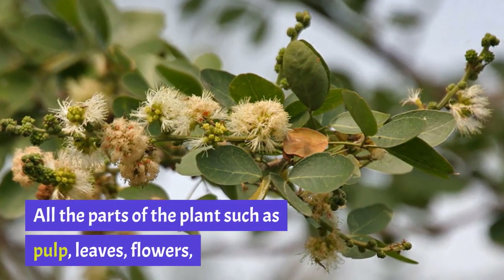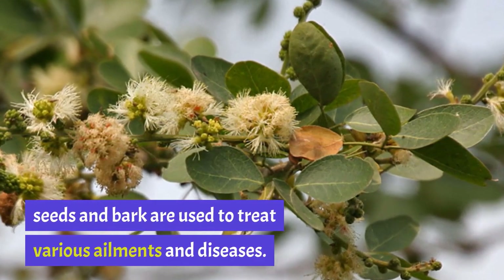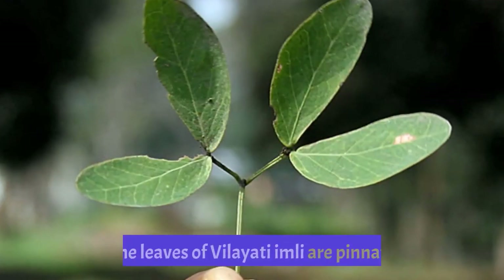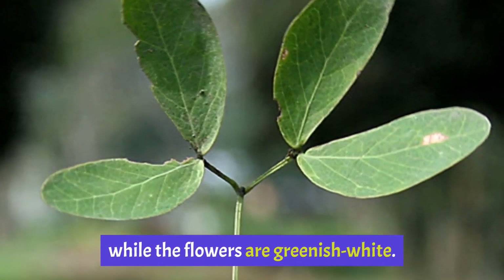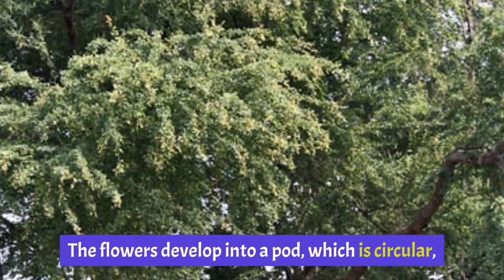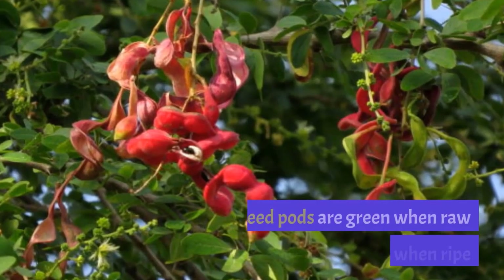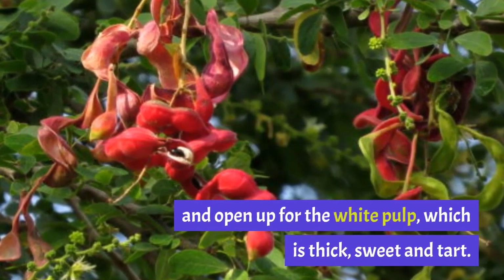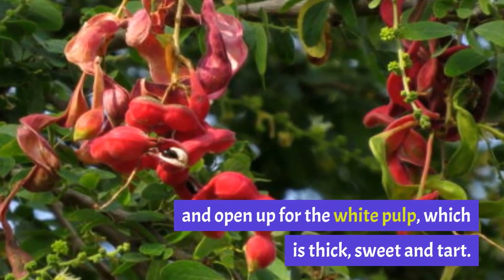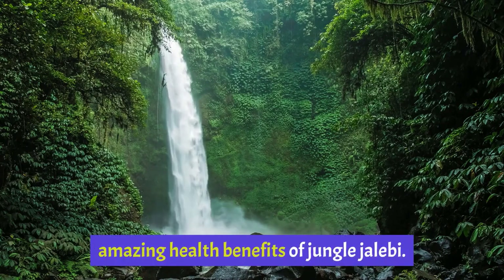All the parts of the plant such as pulp, leaves, flowers, seeds and bark are used to treat various ailments and diseases. The leaves of Vilayati IMLI are pinnate while the flowers are greenish-white. The flowers develop into a pod which is circular, similar to the shape of a jalebi. The seed pods are green when raw and turn pink when ripe and open up for the white pulp, which is thick, sweet and tart.